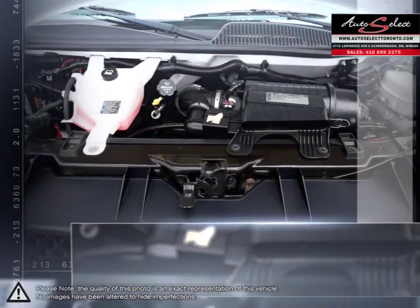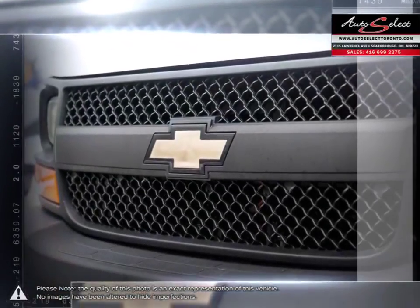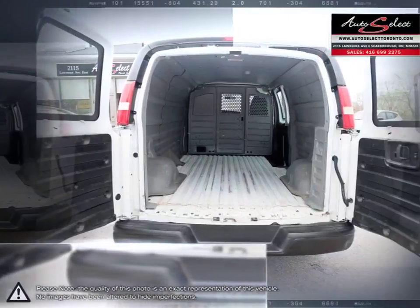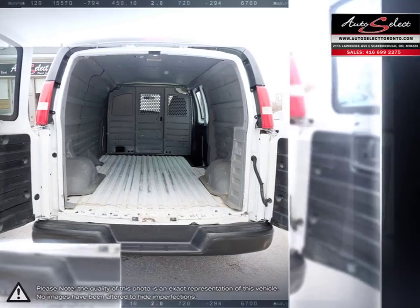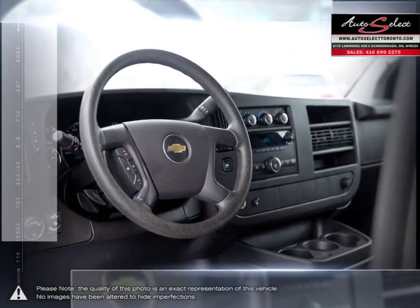The exterior dimensions and impressive turning radius are crafted to make garage structure parking convenient and allow you to easily steer through challenging city environments. This is one full-size work van that's defined by more than its substantial passenger or cargo room.